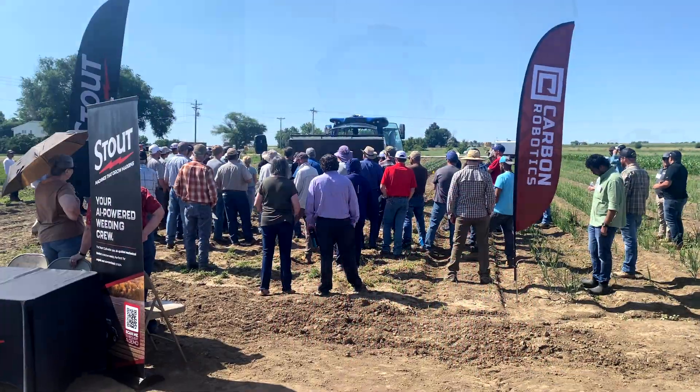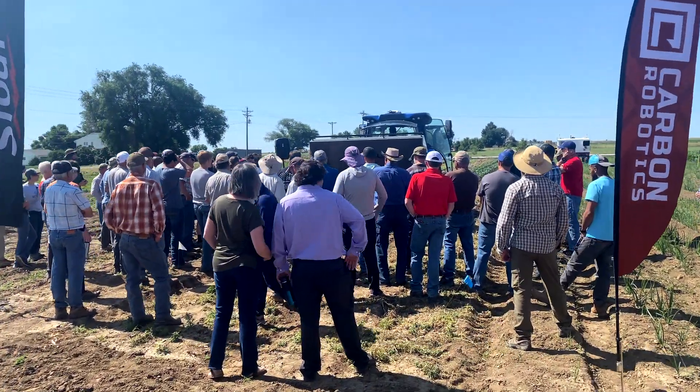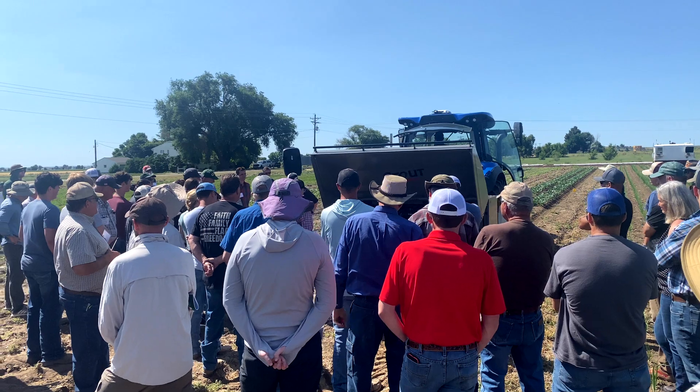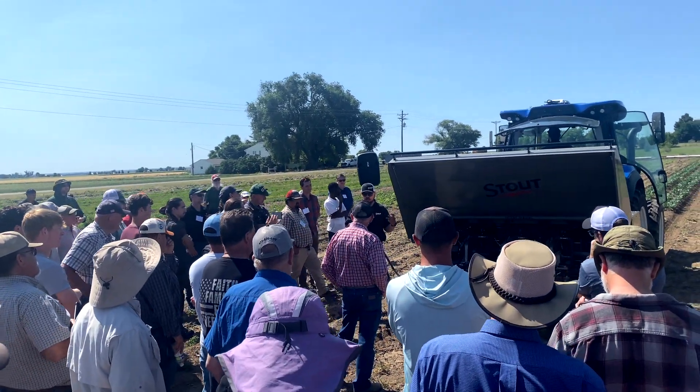The 2023 CSU automated weeder demos are intended to address the issues that Colorado vegetable farmers face regarding the recruitment, retention, and affordability of their workforce on vegetable farms. Even when they have the option for H2A workers, the cost is increasing for them. So these are solutions that they can explore and see what's the best fit for their farm based on the size of the machine, the cost of the machine, and how it works.